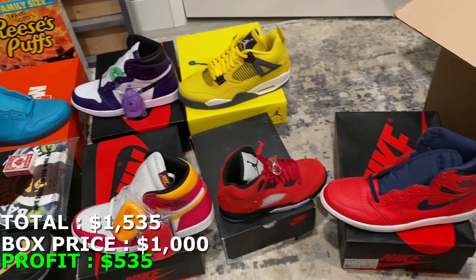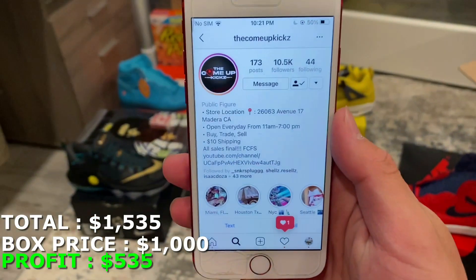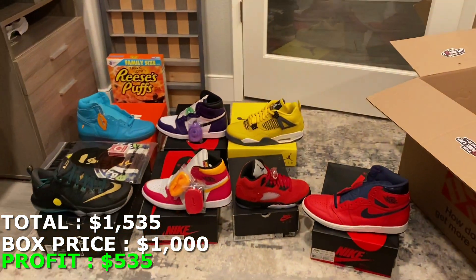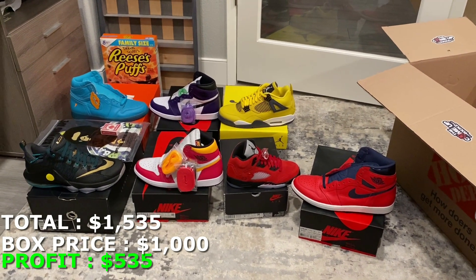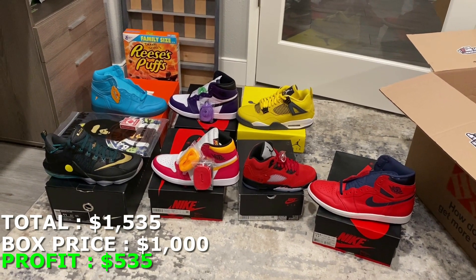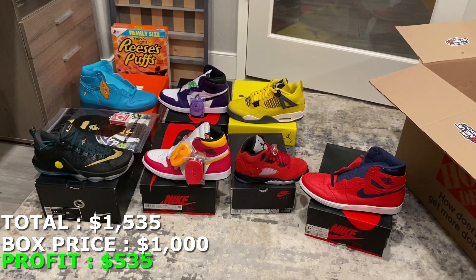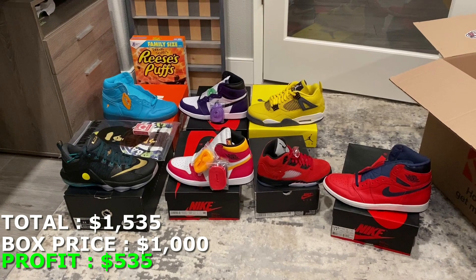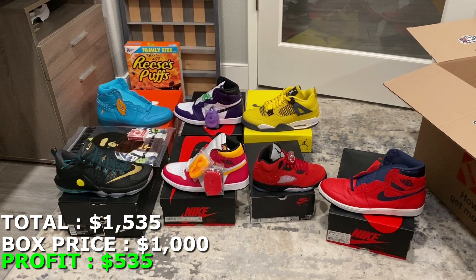So $1,535 is what I valued this box at for the seven shoes, the Bathing Ape shirt, and the Travis Scott cereal — over $500 profit on a $1,000 spend. Huge shoutout to Come Up Kicks, located in Madeira. Here's their Instagram and address — give them a follow and go visit their store if you're local. They hooked me up with a really profitable mystery box. We're also planning a really big mystery box in December, so stay tuned because he said it's going to be a banger. I'd easily rate this a 10 out of 10 box. Please subscribe, like the video, and I'll see you guys next time.